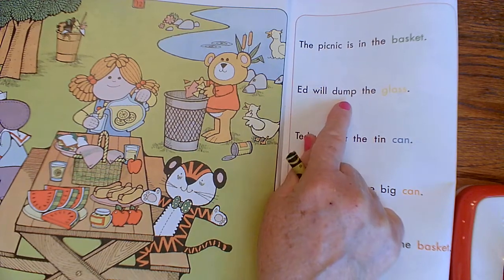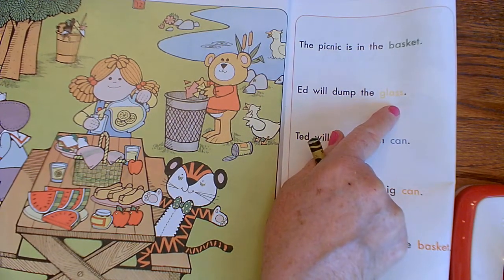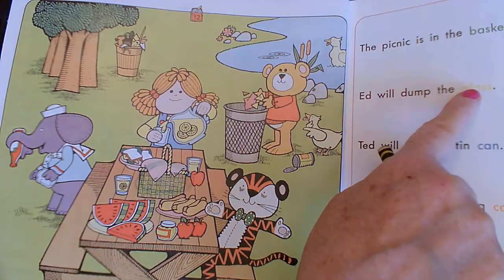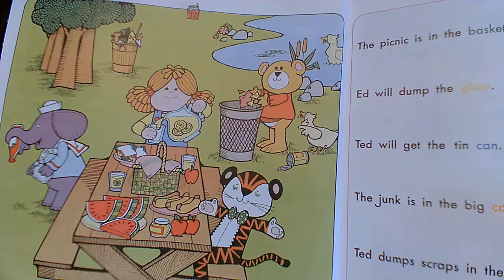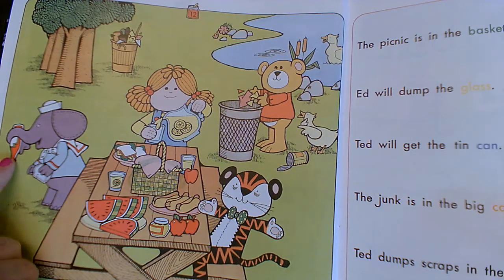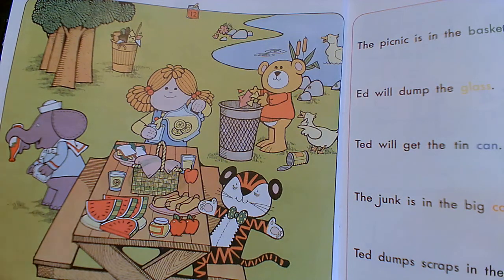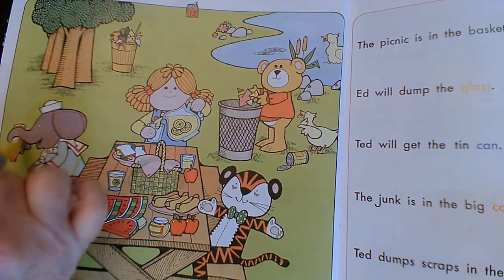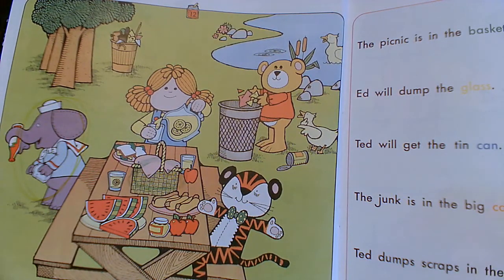Ed will dump the glass. We saw him doing that in the story. My word "glass" is yellow, so you need to find a yellow crayon. Let's find Ed dumping the glass. Ed, remember, is the elephant — Ed and elephant start the same. Here he has a glass bottle in his trunk and a glass jar in his hand. So we're going to circle Ed in yellow.